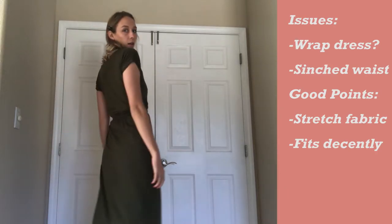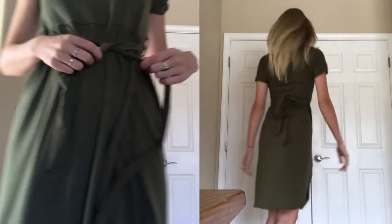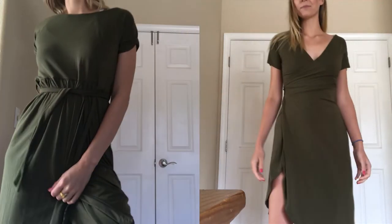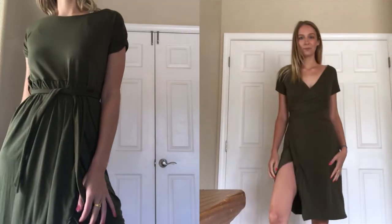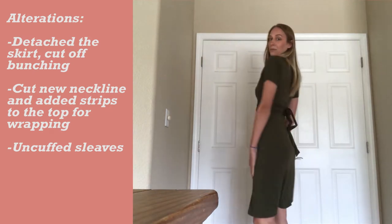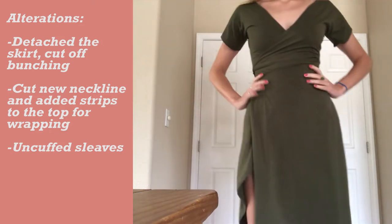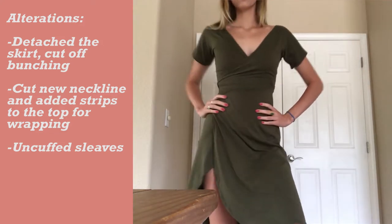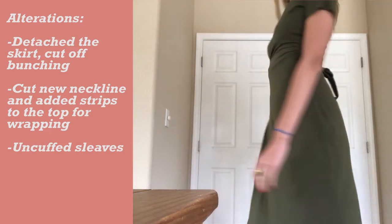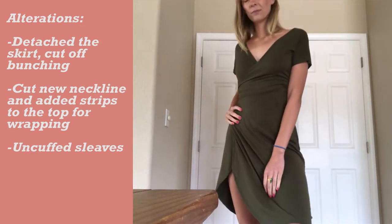This is a stretchy cotton wrap dress, but it's not really a wrap dress because it doesn't wrap around — it's just cinched at the waist with strips of fabric. So I decided to make this into a more true wrap dress by cutting off the skirt from the top, removing the cinched waist, cutting the neckline, and reattaching the skirt to the open top. I added the strips of fabric to each side. I also cut the sleeves and hemmed the neckline to finish it off. It turned out really cute.